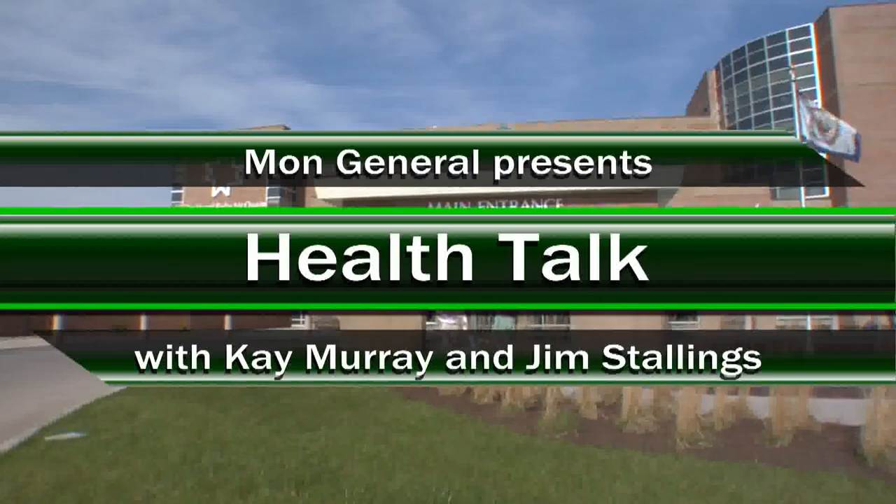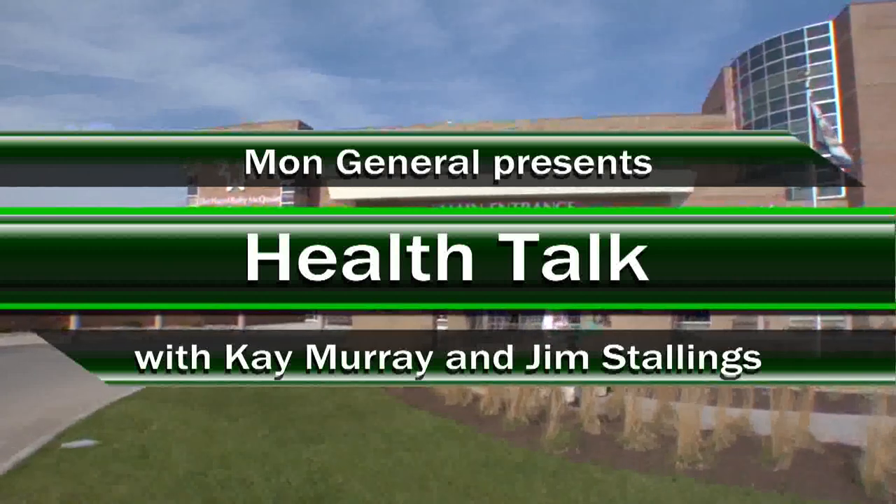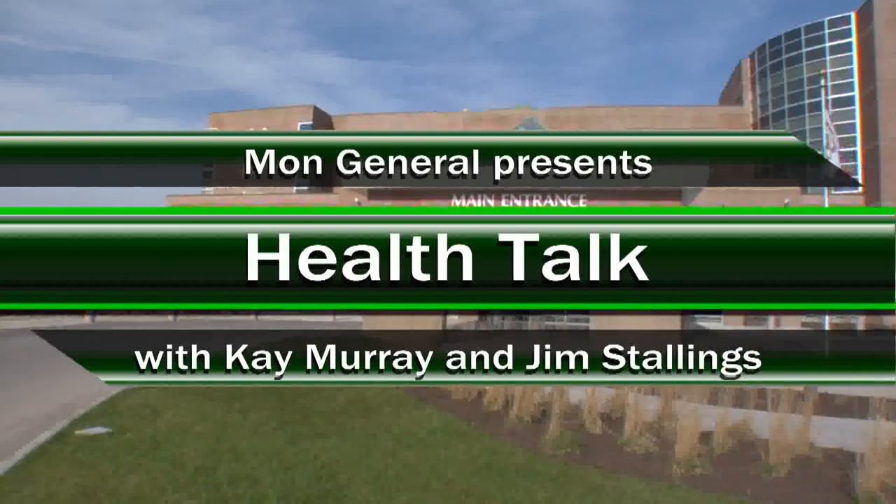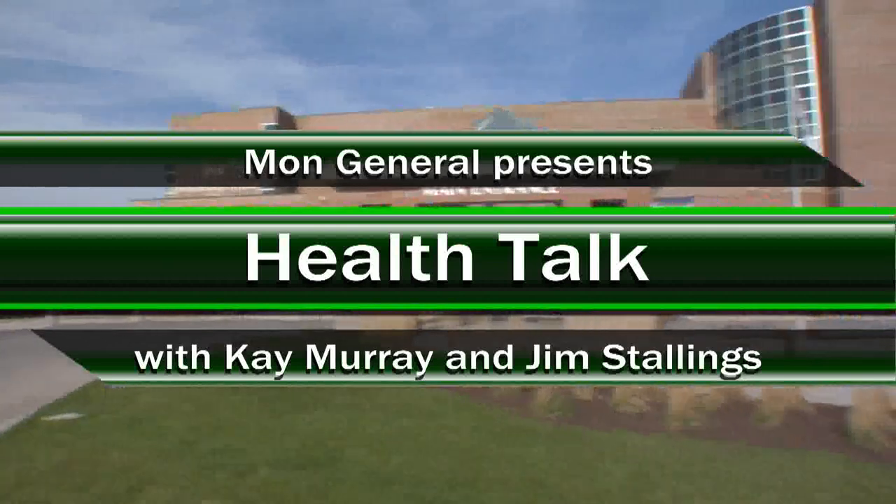We're talking about varicose veins and spider veins today on Health Talk, brought to you by Mon General Hospital. If you'd like to ask a question, call 304-296-0041 during the break and we'll get you on in the next segment. We are back — in the studio are Dr. Carol White and Liz Callen from the Circulatory Center of West Virginia.